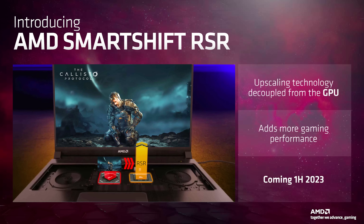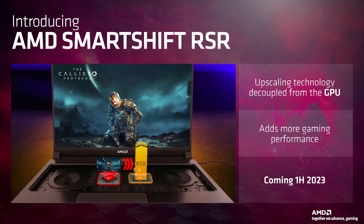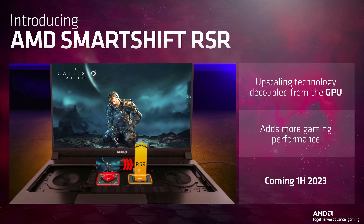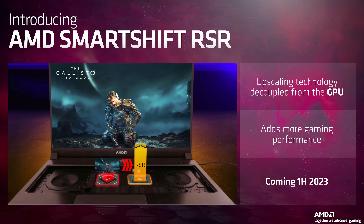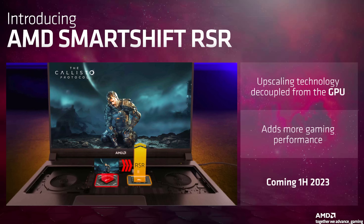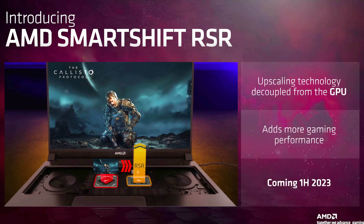AMD's new SmartShift RSR will also help boost FPS in games on AMD Advantage gaming laptops this year. Basically RSR uses FSR to boost FPS in games — that's not new. What is new is that this smarter version is able to free up discrete GPU resources by redirecting the upscaling calculations to the APU, or integrated graphics in the processor.